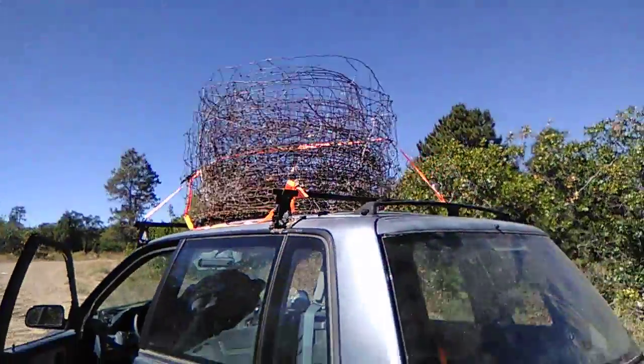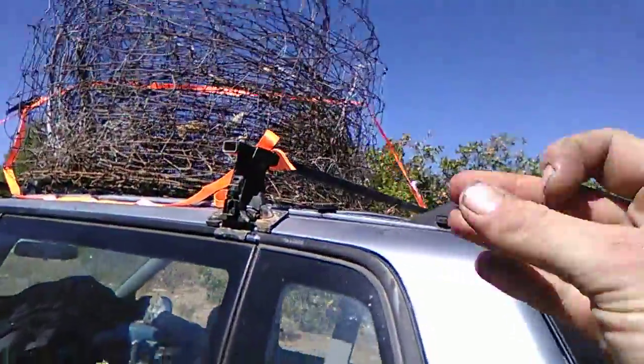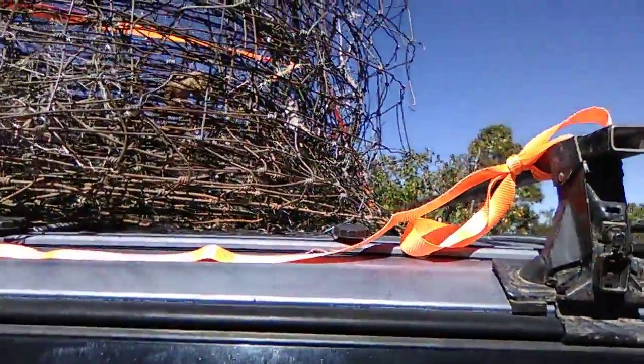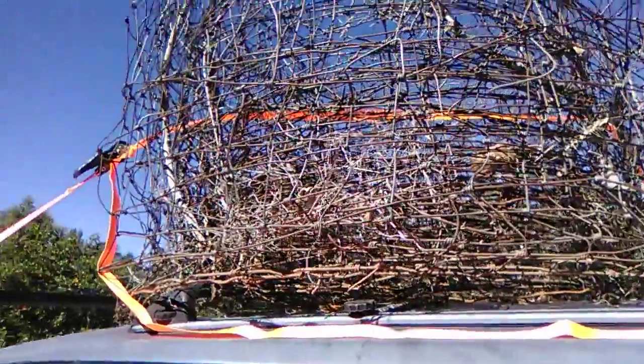Hauling it on top of the Colt. Got the dual bars on here — these were on the four wheel drive Civic when I had it. I've been keeping them around just because they might come in handy. And they did.